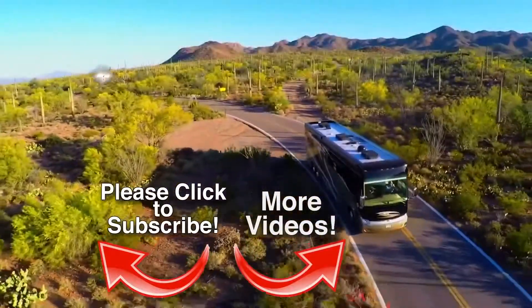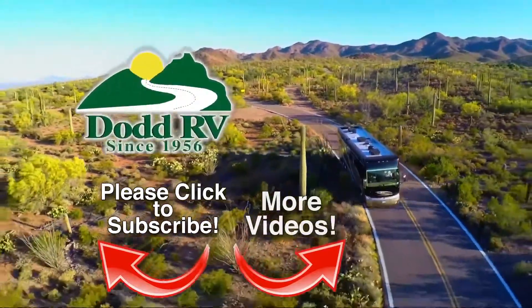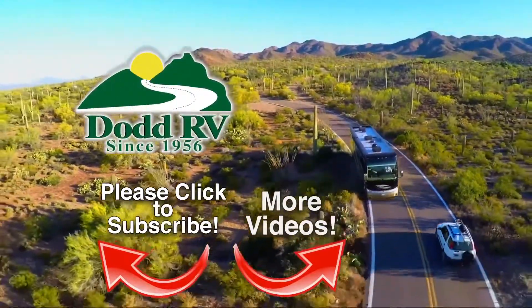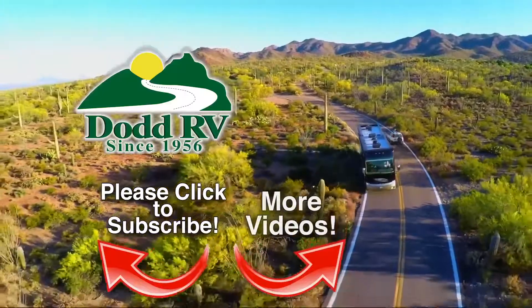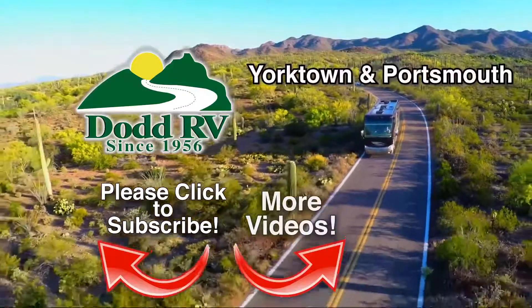Dot RV is an authorized dealer for many of the top brands. Dot RV's reputation spans more than 50 years and has been built on one thing: trust. Check us out on the web at dotrv.com or stop by any one of our dealerships in Eastern Virginia.